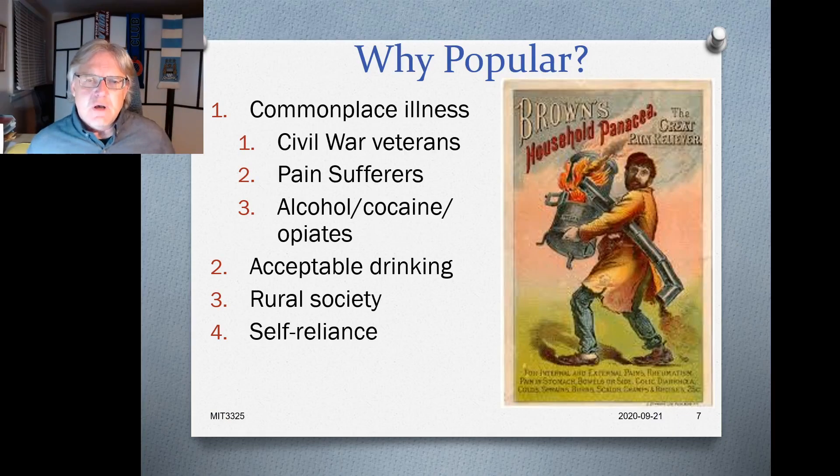Why were these things so popular? We saw growth from a few dozen brands in the early 1800s to more than 1,500 by 1860. For one, illness was far more commonplace during this period — people got sick more often and died prematurely more often than today. So illness was a more common feature of society, making people more likely to seek out remedies.